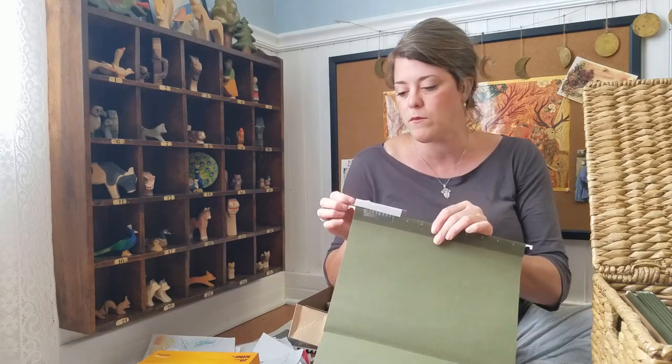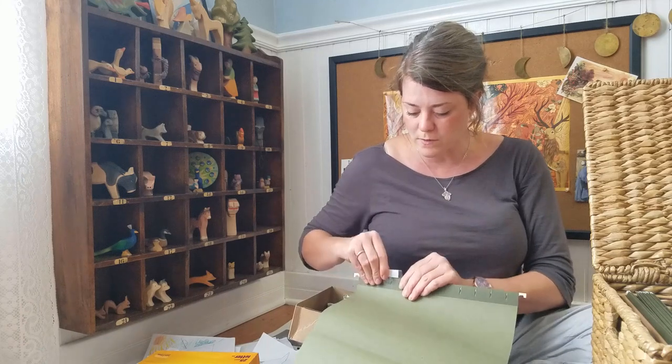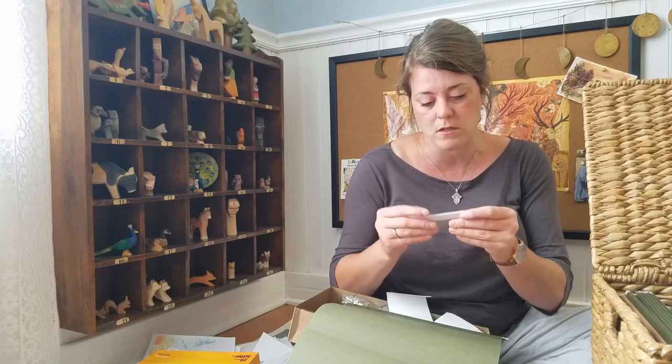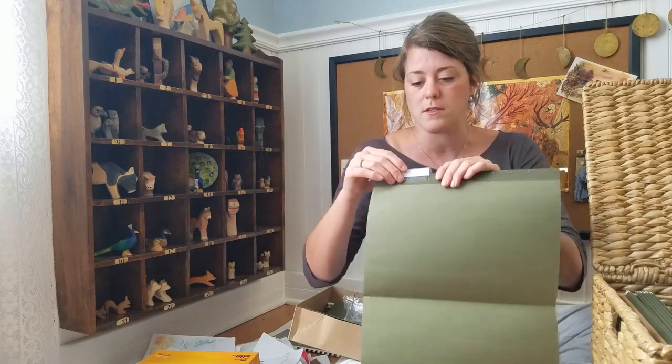I can put whatever I'd like on there. I think what's easier is if you put the paper in before it's inserted into the folder so it can be centered. And then I'll just slide this in right here.